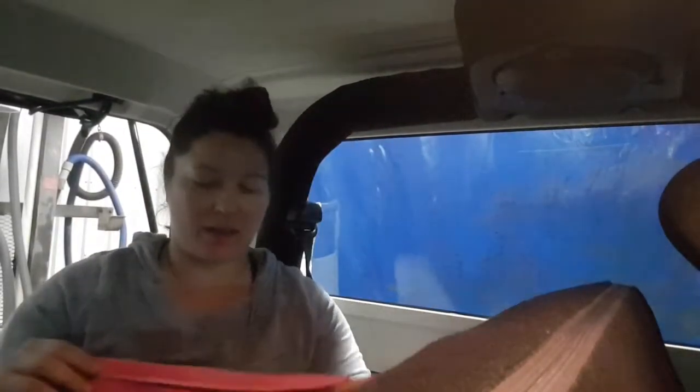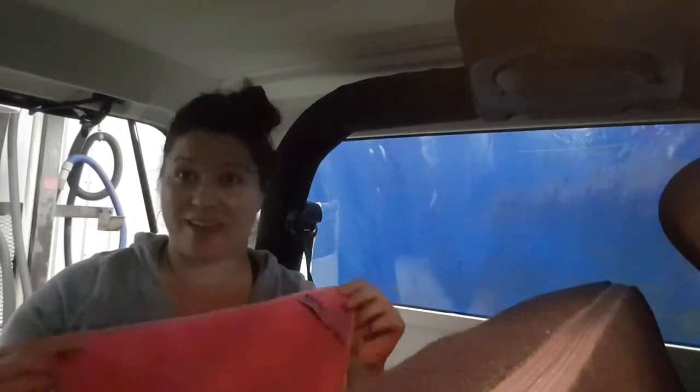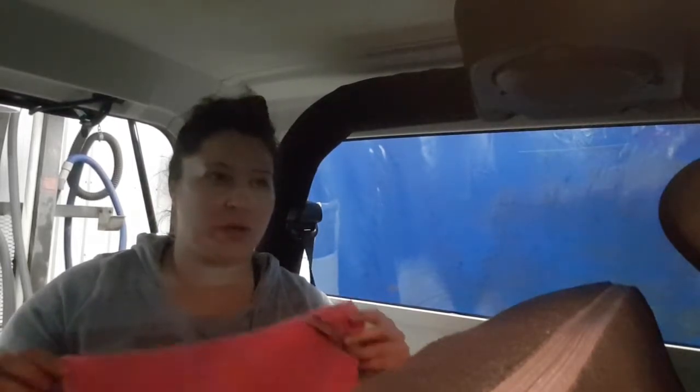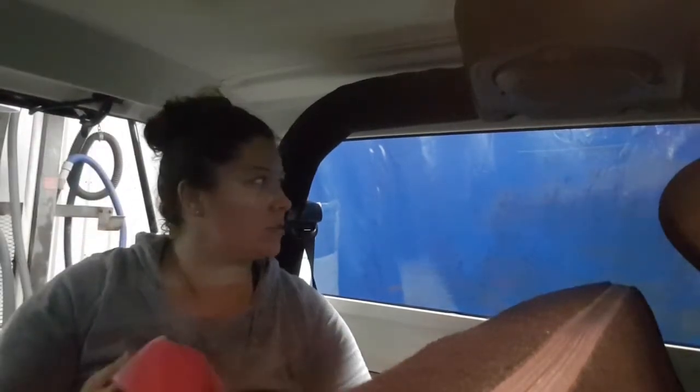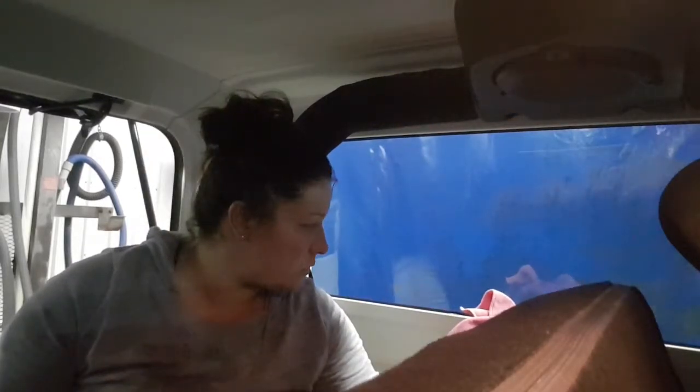Hi, I'm Camping Gypsy and I am at the car wash cleaning Jeepers up because she's pretty dirty. I am actually using my Norwex Envirocloth just to see how it works, especially with my windows, because after you do a car wash you want to wash your windows and dry them up so you don't see streaks and spatters on your windshield and windows.